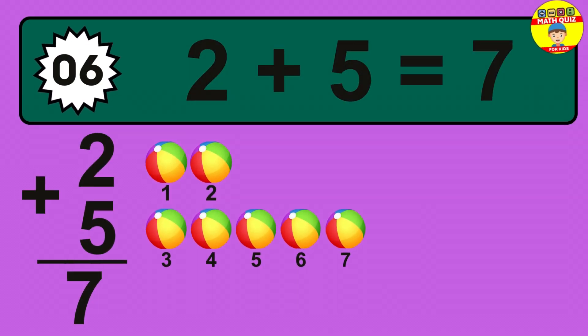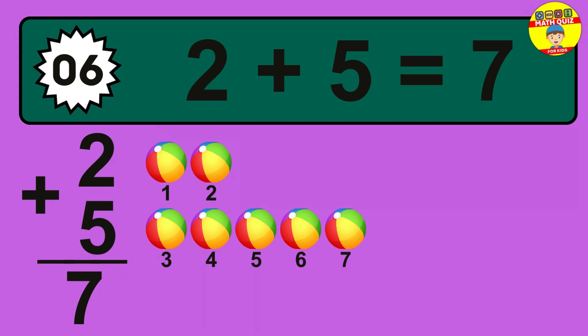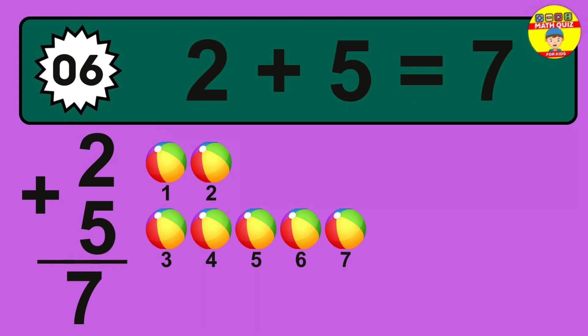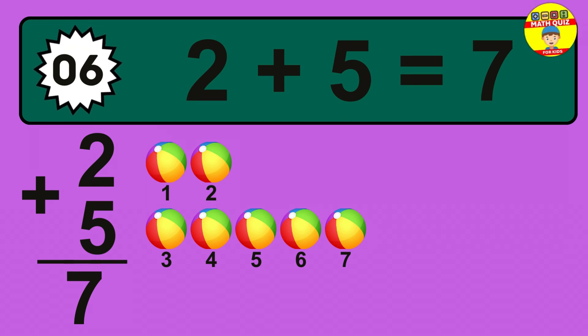So the answer is 2 plus 5 is 7. Let's count it: 1, 2, 3, 4, 5, 6, 7.